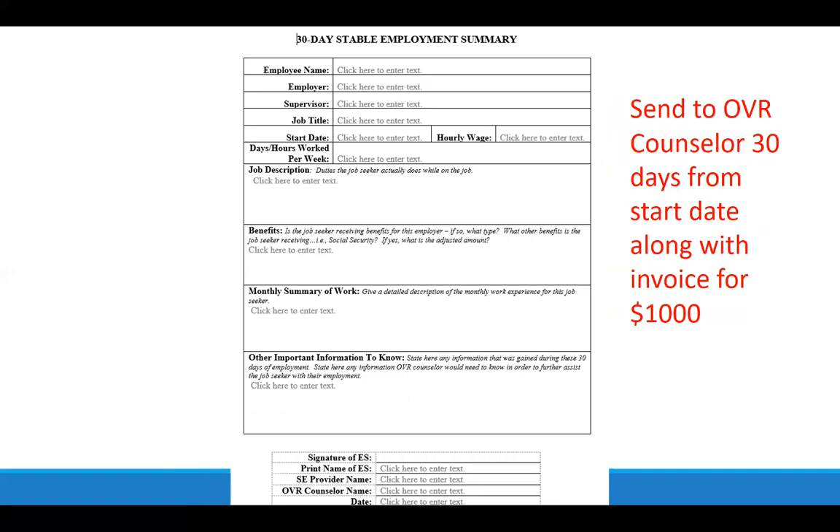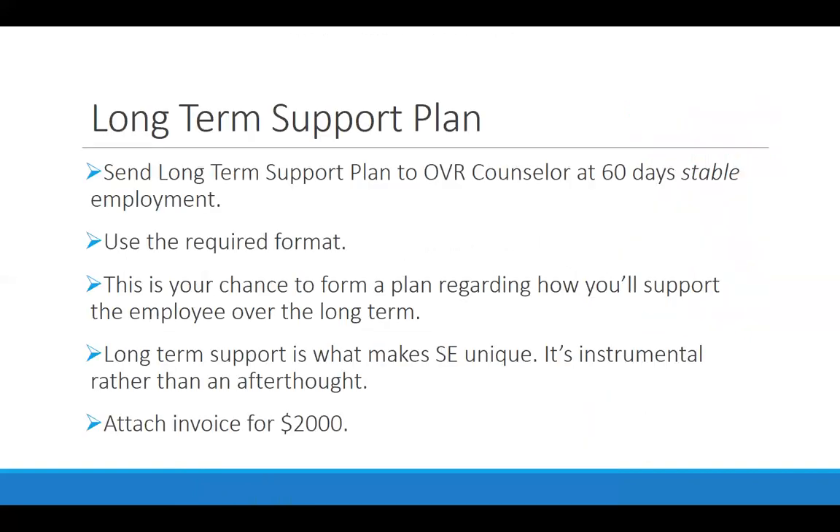At 30 days on the job, you turn in those monthly stable employment activity notes along with the 30-day stable employment summary form to the VR counselor, with an invoice for $1,000. At 60 stable days on the job, you turn in the next summary, called the long-term support plan, which is more involved. By this point the person has been working two months, so you and the supported employee know a lot more about the realities of this job. Once this plan is completed, you turn in your stable employment activity notes for days 30 through 60 along with this form and an invoice for $2,000.